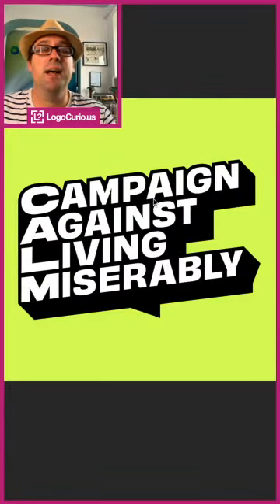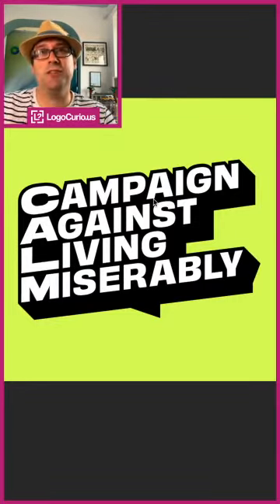Miserably. This brand has been around for a little while but recently had this kind of update.